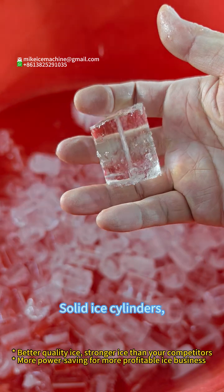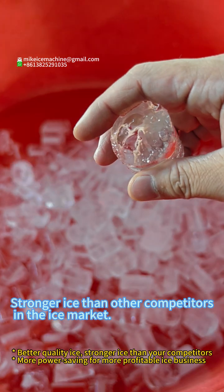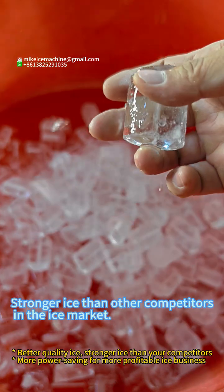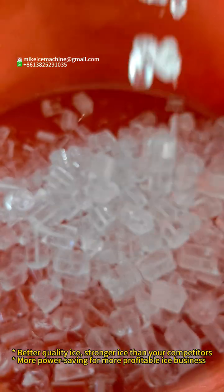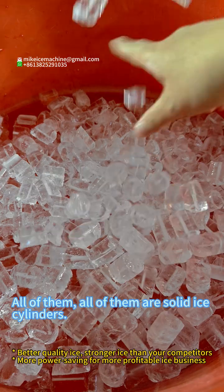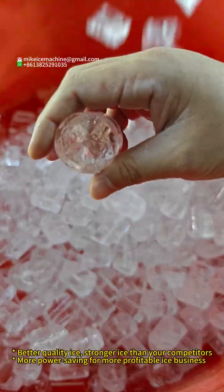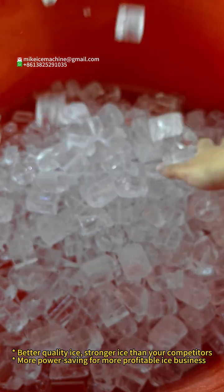Solid ice cylinder — no holes — stronger ice than other competitors in the ice market. All of them are solid ice cylinders. No holes. Solid ice cylinder, no holes.